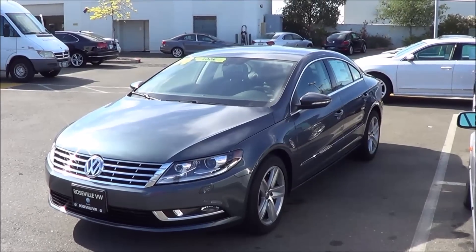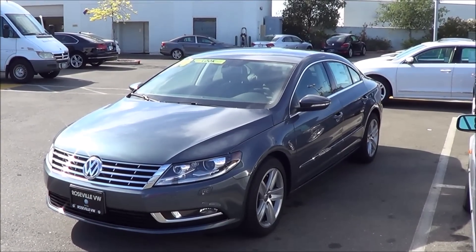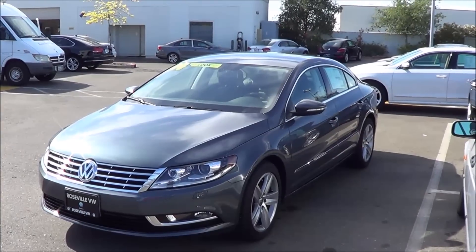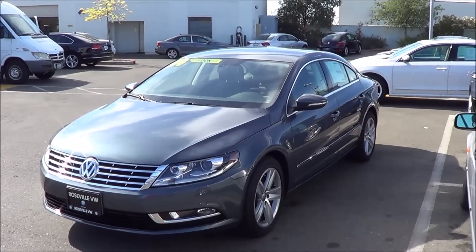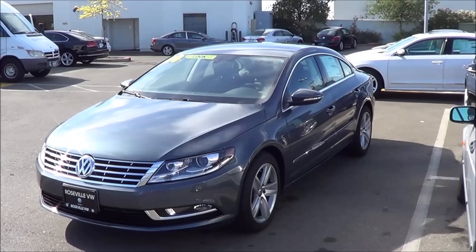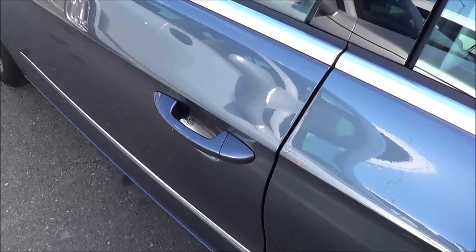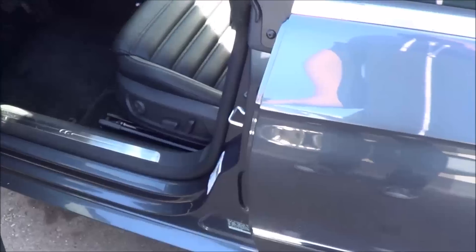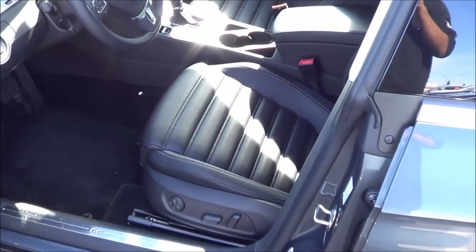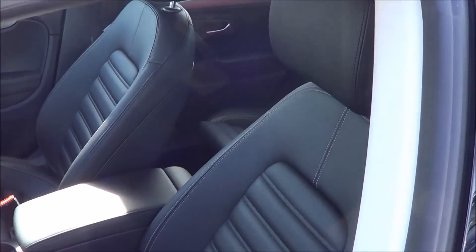The CC is essentially unchanged for the 2015 model year. We have the Sport trim, which is the base trim, but it does come pretty well equipped. It features an Eiling gray metallic exterior color with a full black leatherette interior.